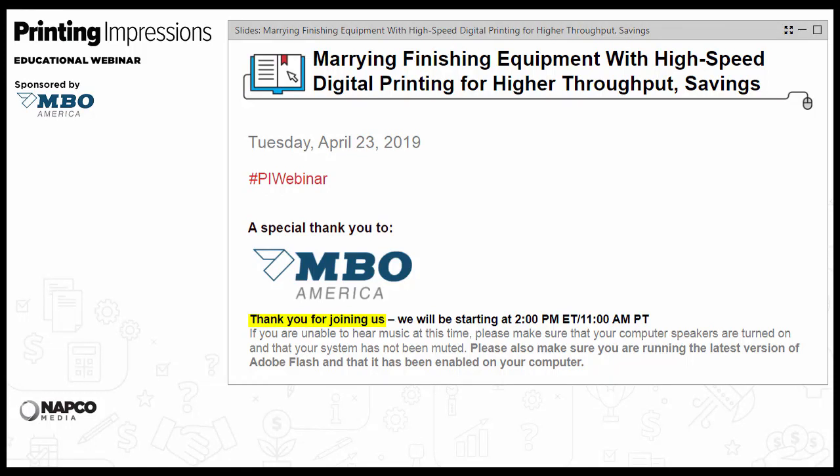Hello and welcome to the live Printing Impressions webinar, 'Marrying Finishing Equipment with High-Speed Digital Printing for Higher Throughput and Savings,' sponsored by MBO America. I'm Mark Michelson, Editor-in-Chief of Printing Impressions and the host of today's event.